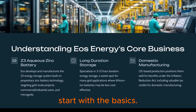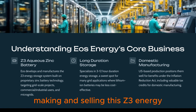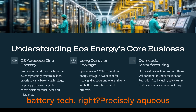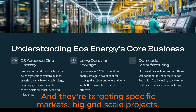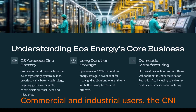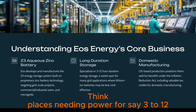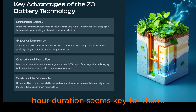Their core business is making and selling this Z3 energy storage system, built on their own aqueous zinc battery tech. They're targeting specific markets: big grid-scale projects, commercial and industrial users — the C&I space — and also microgrids. Think places needing power for, say, 3 to 12 hours straight. That 3 to 12 hour duration seems key for them.